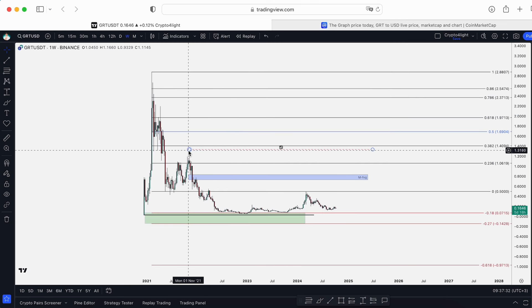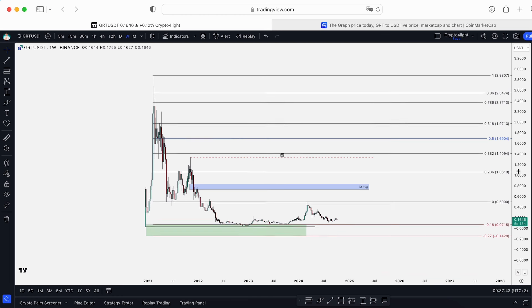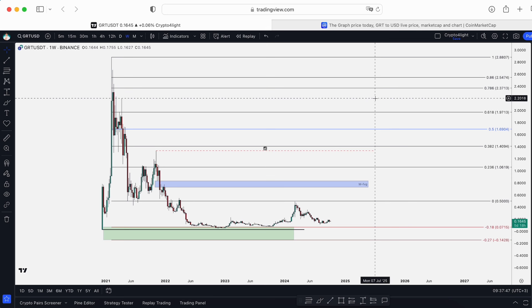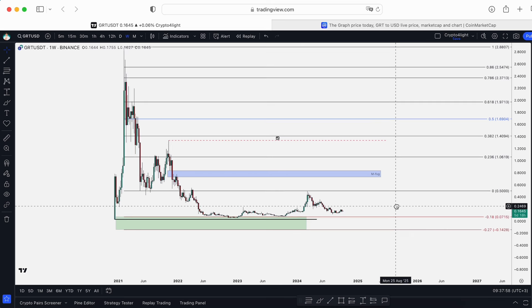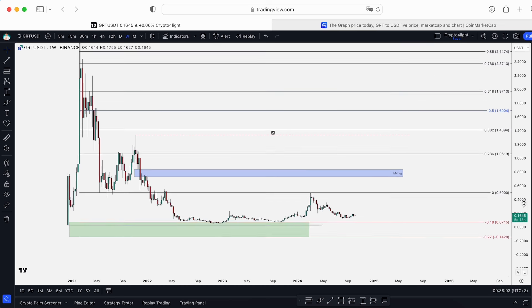Take a look at November 2021 — that's where Bitcoin formed a double top. Pay attention to the Ethereum/BTC trading pair as well. I'm marking that video and that analysis of the trading pair where I expect the top for altcoins. Can we drop to the minus 0.18 Fibonacci level or to $0.07? Of course it's more than real. Be careful.